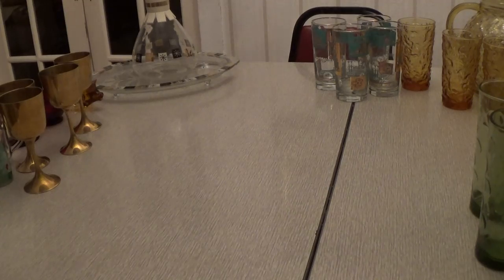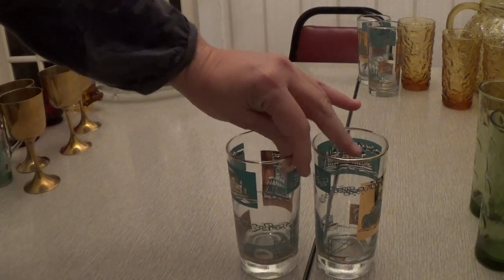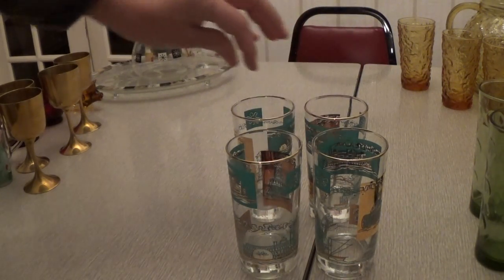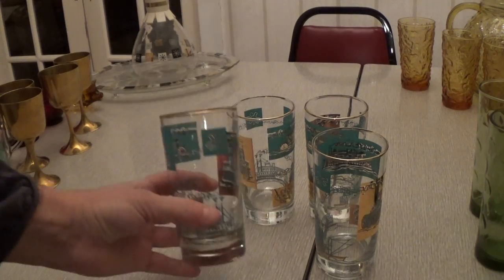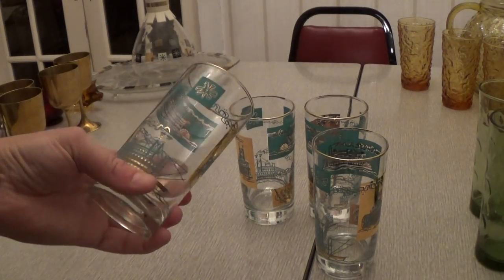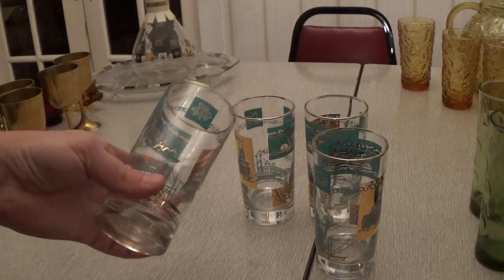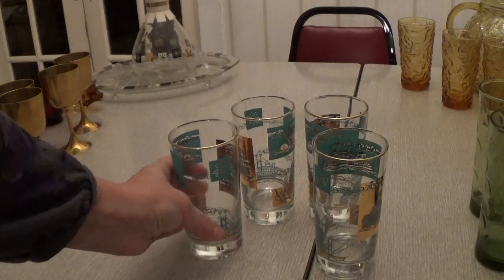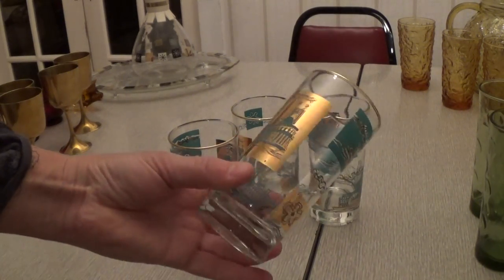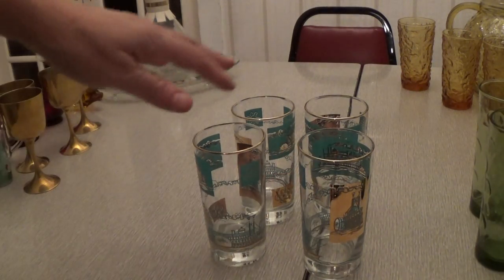Then I got another set of glasses. Like I said, this was the trip for glasses, drinking glasses, cups, and goblets. These are really neat and in really good shape — not faded or scratched. When glasses have paint on them, I always watch to make sure the paint isn't faded or missing. But these were in really good shape; I paid $2 for the whole set.